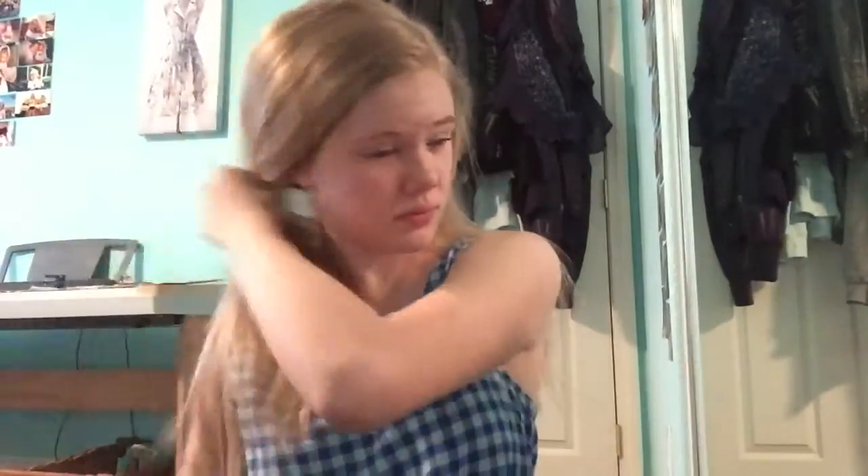And then I just take my scrunchie out of my hair. I like using scrunchies when I go to bed at night because it doesn't make dents in your hair the next day.